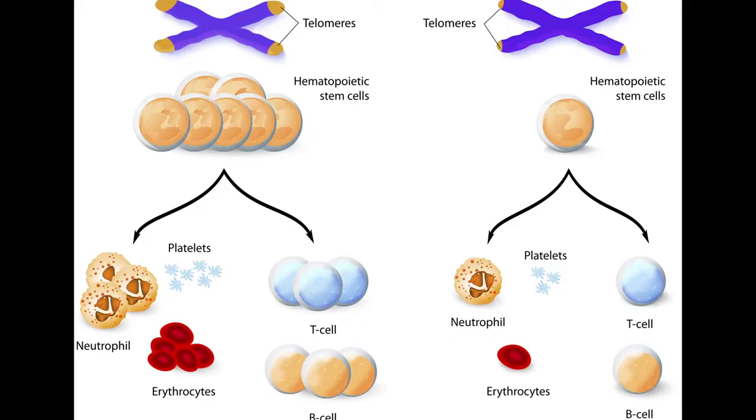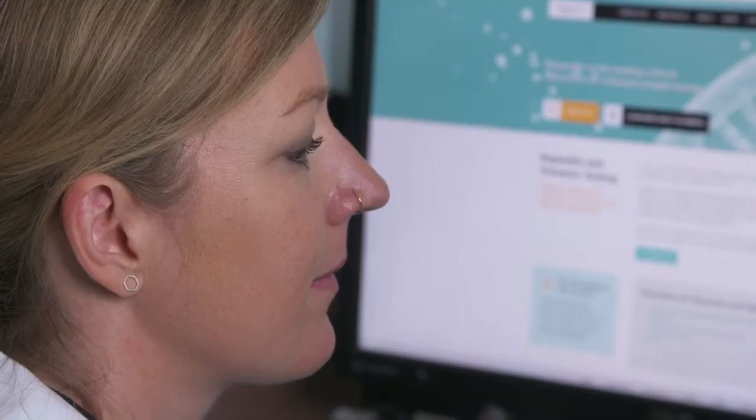This protective function and its maintenance by an enzyme called telomerase are carefully orchestrated to act as a shield to protect the genetic material in the cell and to allow for the cells to keep dividing.